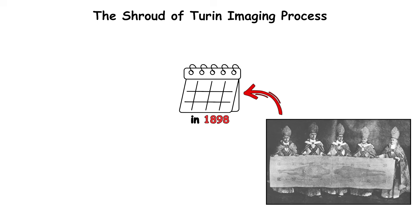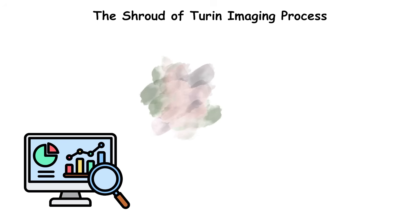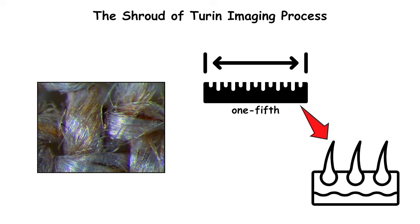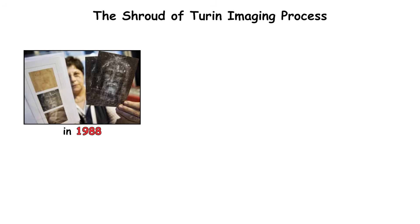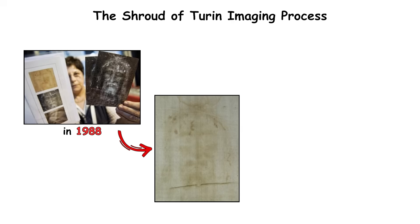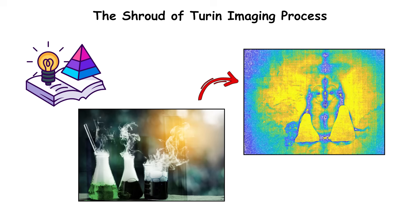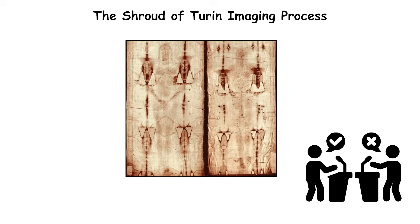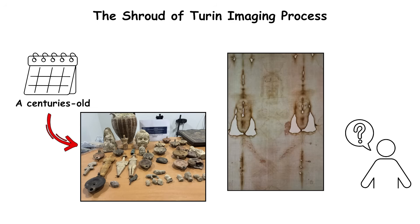When photographed in 1898, its details appeared startlingly lifelike. Later analysis showed the coloring comes only from the cloth's outermost fibers — a surface effect less than one-fifth the thickness of a human hair. No pigments, dyes, or brush marks exist. Radiocarbon tests in 1988 dated the fabric to the medieval era, yet no one has replicated its image-forming process. Theories range from chemical reactions and thermal radiation to short-burst ultraviolet energy. Regardless of belief, the Shroud remains a scientific enigma — a centuries-old artifact whose image formation still defies full explanation.